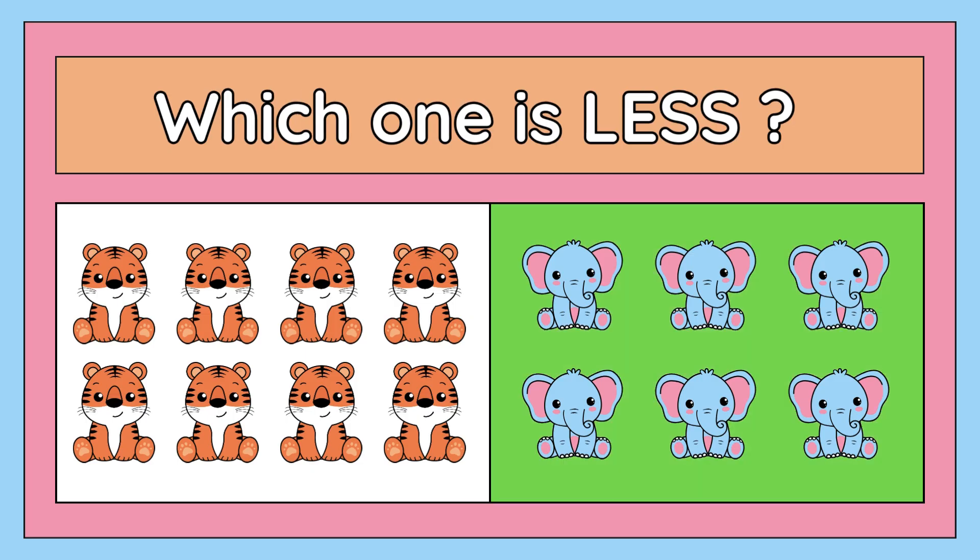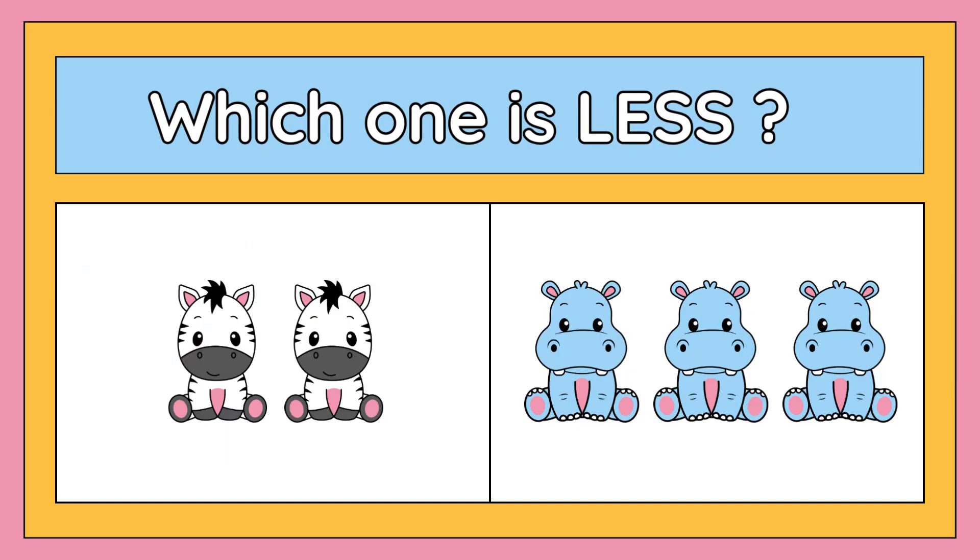Let's move to the next one. Which one is less? This is super easy. The right answer is two cows are less than three hippos. Good job, children!